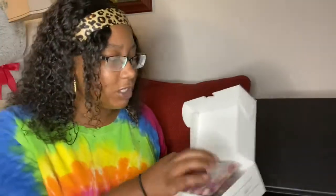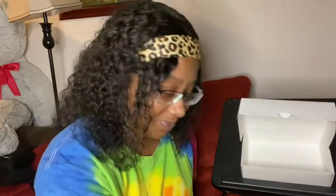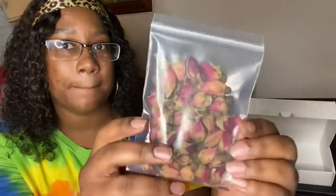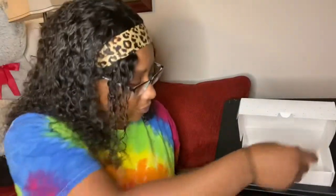The box smells amazing when you first open it. I'm just gonna take them all out so I can show you. Maybe we'll do a guessing game — I'll get some right and you guys can tell me in the comments what I got wrong. So I'm gonna start with what I know. There are rose petals in here — I'm gonna assume these are the rose petals. And these are definitely the rosebuds, right?